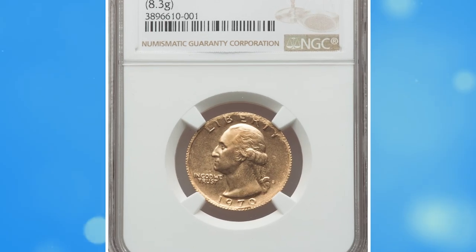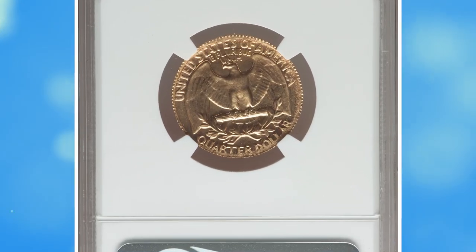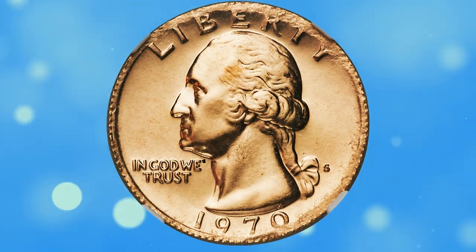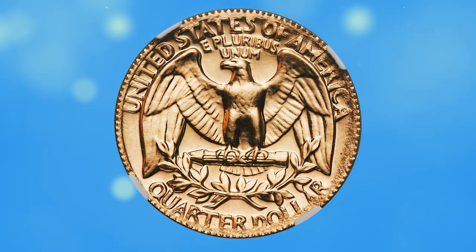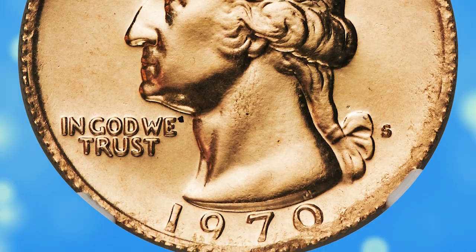Number 1. This is a 1970-S Washington Quarter Proof struck on a 1898 Half Eagle, graded PR66 by NGC. This is a spectacular error — a struck 1898 $5 gold coin was used as a planchette and then over-struck with proof 1970-S quarter dies. Parts of the 1898 Half Eagle are faintly visible on each side, with the date 1898 seen below the wreath on the reverse.